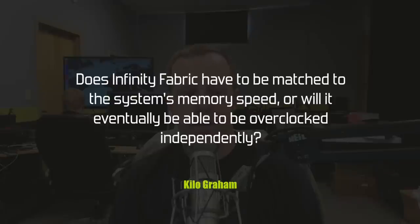A question from Kilo Gram: does Infinity Fabric have to be matched to the system's memory speed, or will it eventually be overclocked independently? Right now the Infinity Fabric speed on Ryzen processors is tied to the speed of the memory — or more accurately, the memory speed is tied to the Infinity Fabric. I don't think it's actually one-to-one; there's a ratio involved, meaning the Infinity Fabric might be running at half the memory speed, but as long as it's an even multiple, that's how these communication systems work.